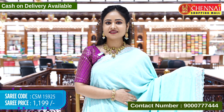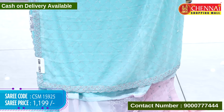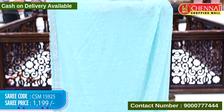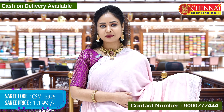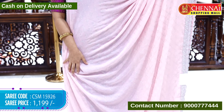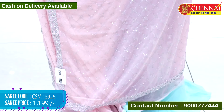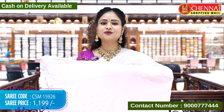The next sari is a sea green color with the same design pattern and a contrast blouse. Sari code CSM 15925, cost Rs. 1,199 only. The next sari is a beautiful baby pink color — ladies love this color too. Sari code CSM 15926, cost Rs. 1,199 only.